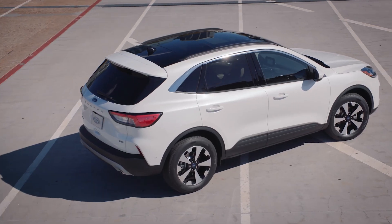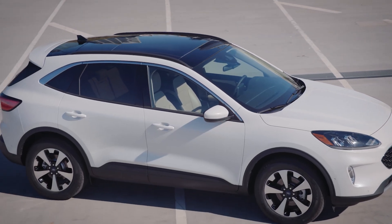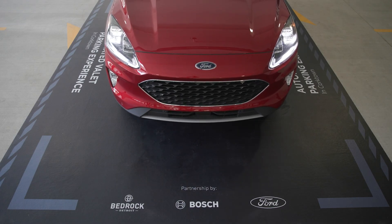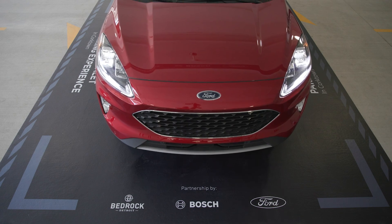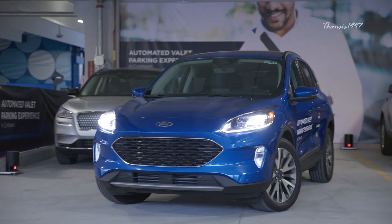In August 2020, Ford announced a collaboration with Bosch and real estate developer Bedrock for a demonstration of the automaker's automated valet parking technology. The system utilizes Wi-Fi functionality on the previous Ford Escape, so the new improved feature should be quite promising indeed.